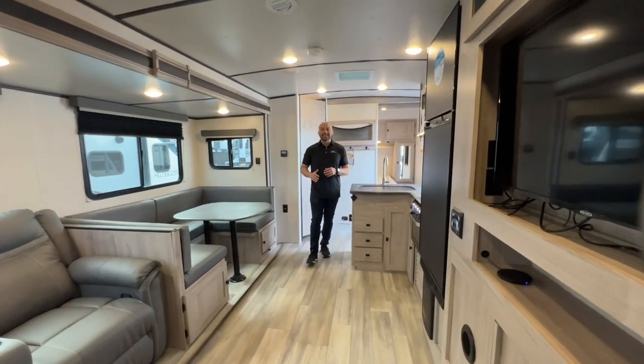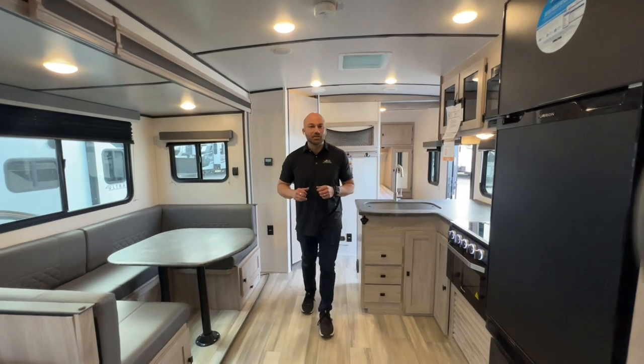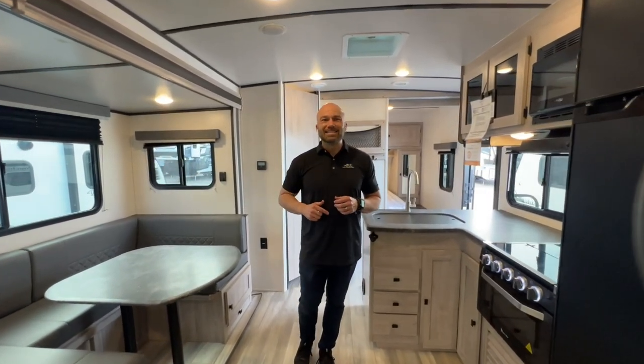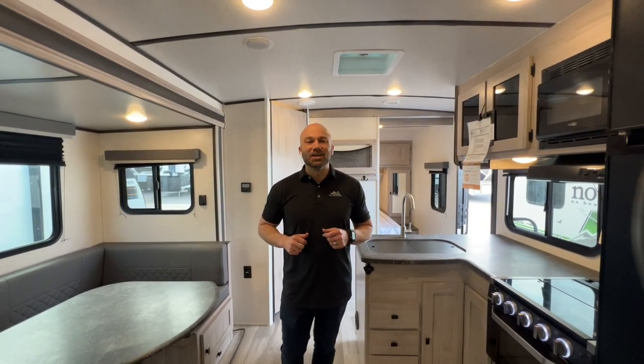Again folks, this is the 2023 Coachman Northern Spirit 2963BH. It's available right now at Lewis RV Center. We are located at 1600 East Reno Avenue, about five minutes east of Bass Pro Shops, or give us a call at 405-232-1800. Thank you.